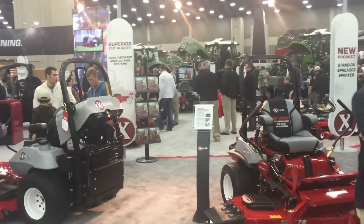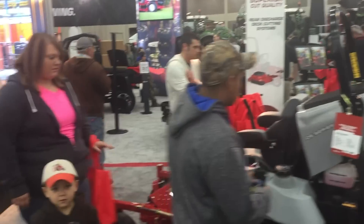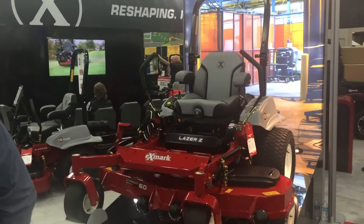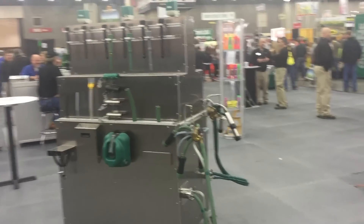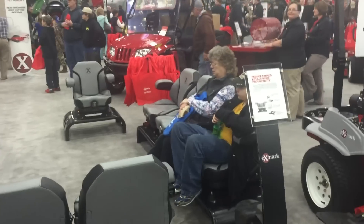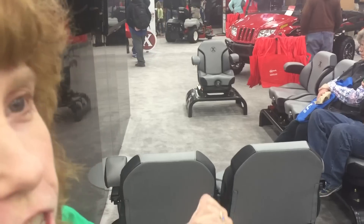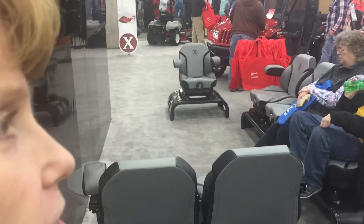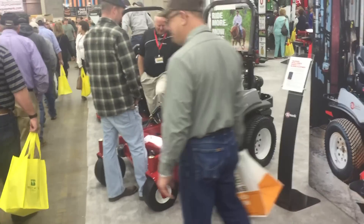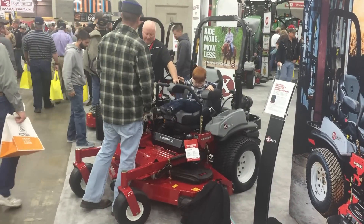Here's the X-Mark. Christy, I think we should use that in the basement as our movie theater seats — we can just get seats off of the lawnmowers. You think that would work? I think that would work. This little guy is really enjoying his trip on the lawnmower.